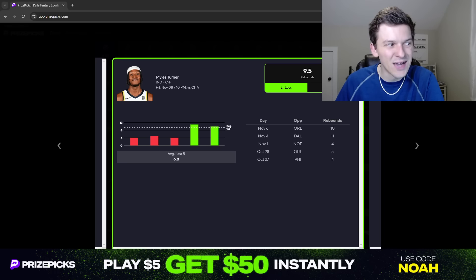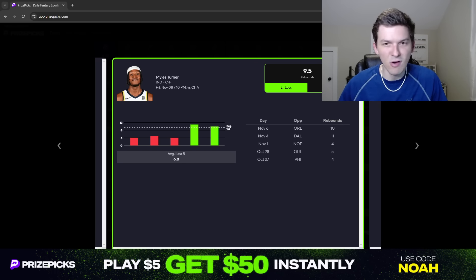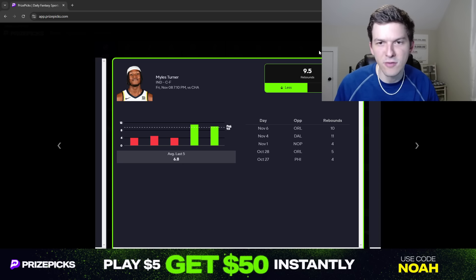Last season, Turner averaged 12.9 rebound chances per game, so his rebound chances have been a little bit up this season compared to last season. Part of that could be due to him playing more minutes — without Isaiah Jackson, they've been playing Turner more minutes. Last season, Turner only averaged 27 minutes per game; so far this season he's averaging 31.7 minutes per game, probably because Isaiah Jackson, their backup center, is out. Even so, it's not a guarantee he grabs 10 rebounds — he played 36 minutes in their season opener against Detroit and had nine rebounds, and 37 minutes against the Sixers and had just four rebounds.